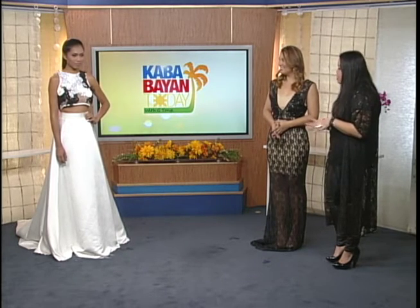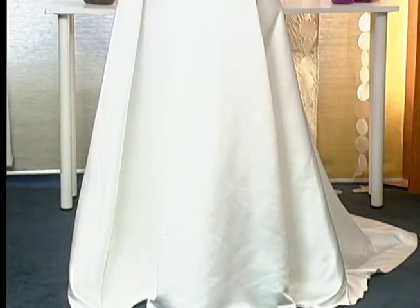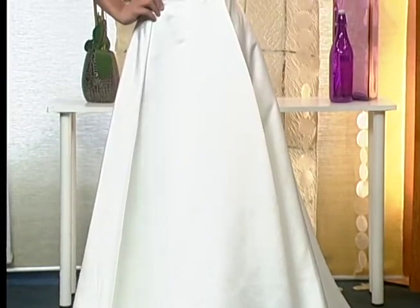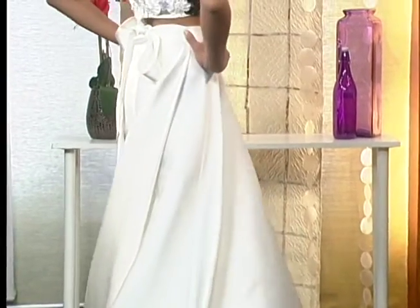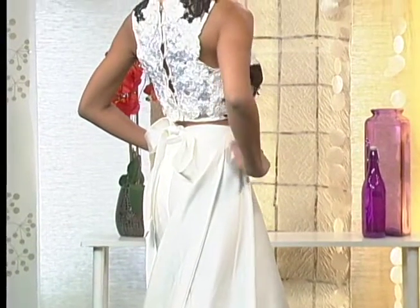Amazing — thank you so much for your generosity this Christmas. Now let's feature your last look on Kababayan Today. Janelle's wearing a two-piece ensemble. The top is a full embroidered lace with three different layers of laces, and she's wearing a full skirt.